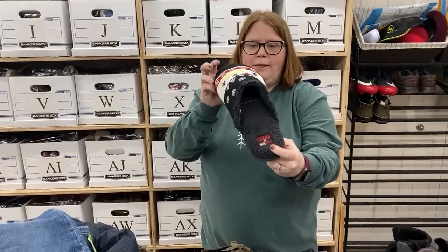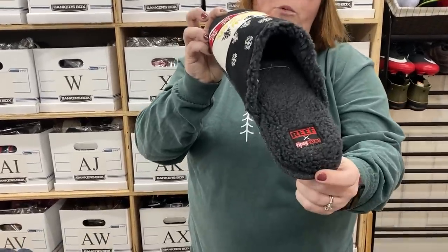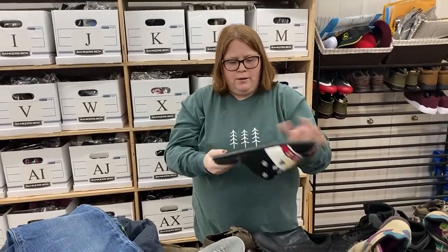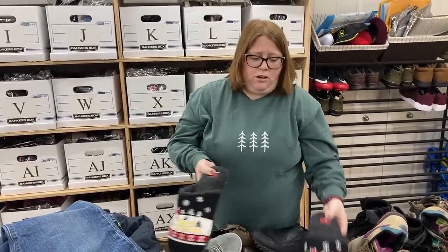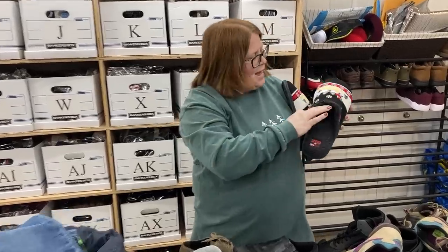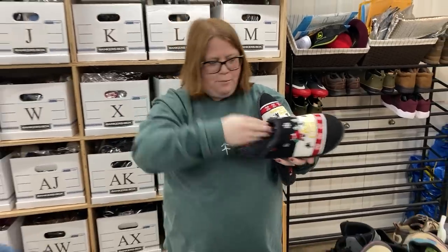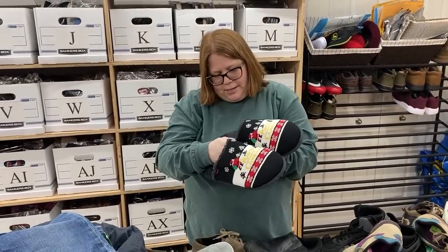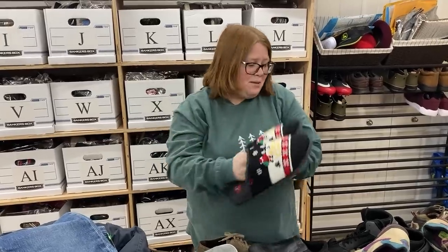I thought these were cool — they're Tipsy Elf, the ugly Christmas sweater brand, but also with Reef, the surf brand. They've got the Reef soles on them. I actually saw a couple sold around $50. The tag must have fallen off at some point, so they're no-tag, no-box, but they're even in size 13. They might not sell until next Christmas time, but they're neat.